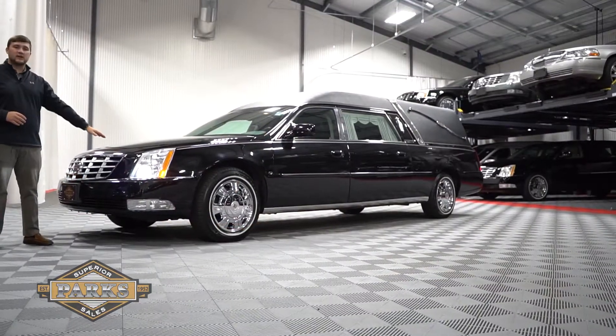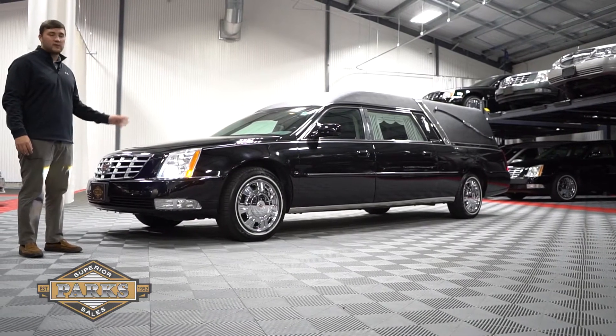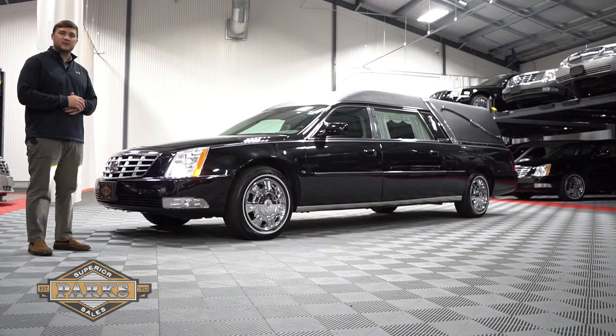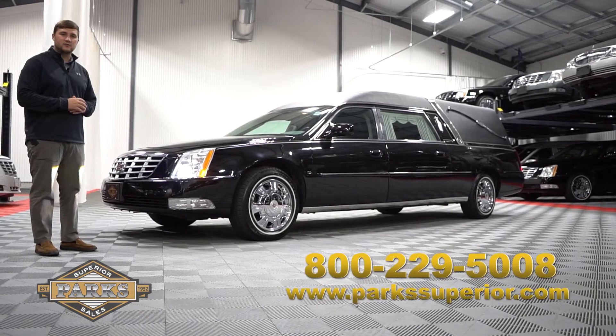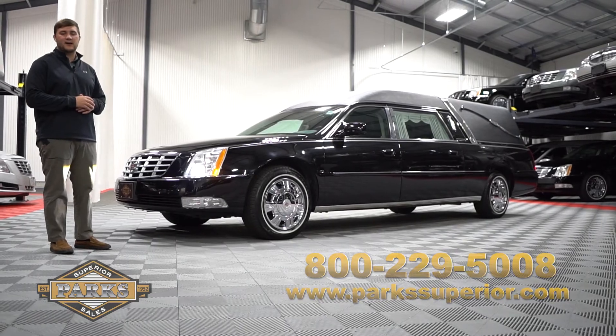This beautiful 2011 Eagle Coach only has a little over 50,000 miles. If you would like any more information on this car, please give us a call at 1-800-229-5008 or visit us online at parksuperior.com.